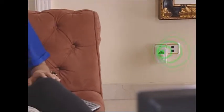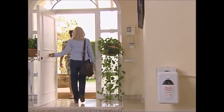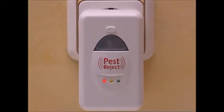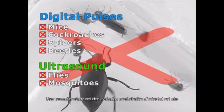What's more, because Pest Reject also comes equipped with ultrasound technology, when you plug it in, it emits ultrasonic sound waves that are designed to help repel flies and mosquitoes too. Now is the time to get rid of mice, cockroaches, spiders, beetles, flies, mosquitoes and all kinds of bugs in your home.